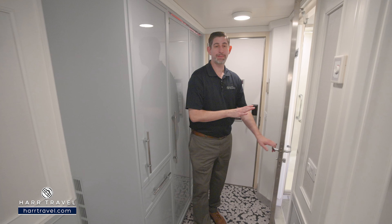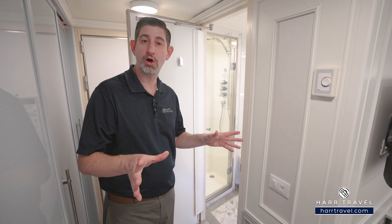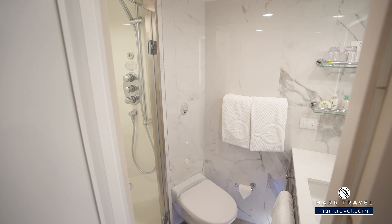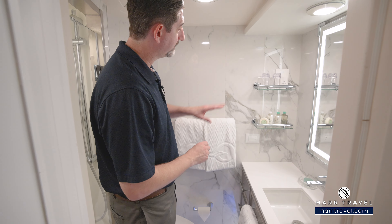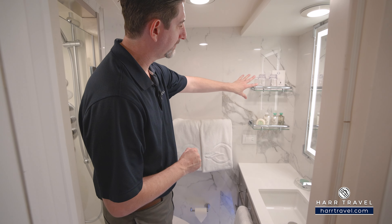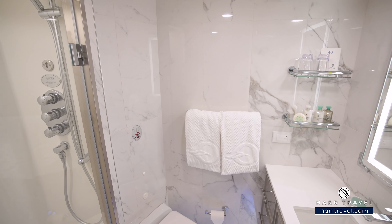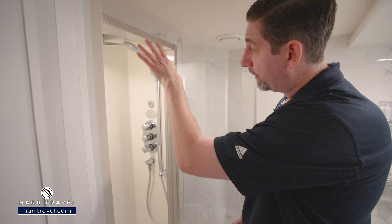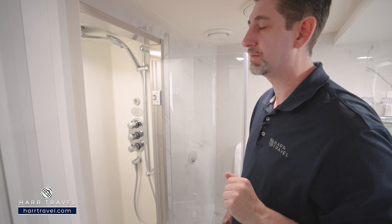As we step into the bathroom, this is one of those places you can see the big difference. Now keep in mind, if you do want to check out the deluxe ocean views, the verandas, concierge, or all the rest of the suites, we have those on our channel as well. As we step in, you'll see the beautiful updated decor. You've got quite a nice size vanity here, storage with the drawers. You'll find the highly upgraded Bulgari bath amenities as well, and a large backlit mirror complemented with a plug for a razor. The toilet's tucked just behind, and here you'll find the shower with a rainfall shower head up above, an adjustable shower wand, a clothesline across, and a nook for those bath amenities.